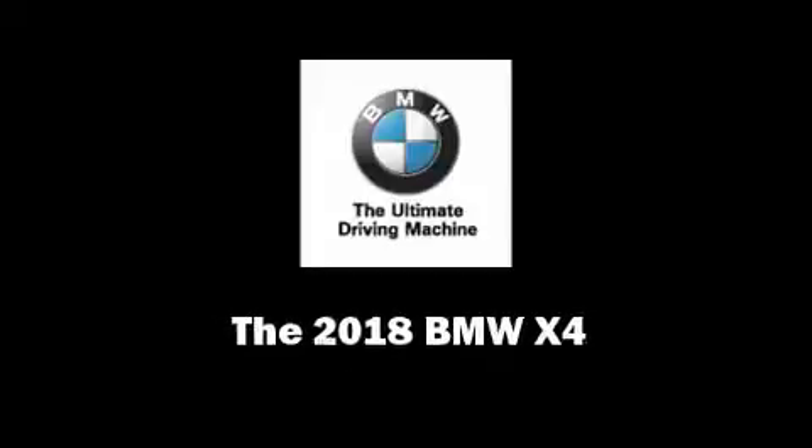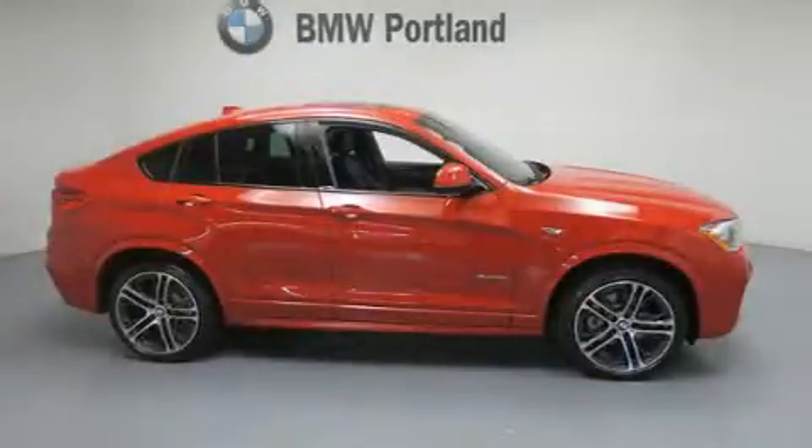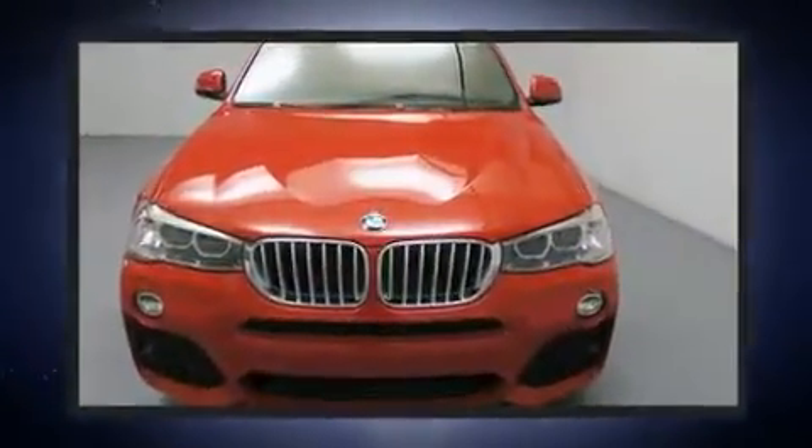Outstanding design defines the 2018 BMW X4. This four-door, five-passenger coupe stands out among competitors in its class.